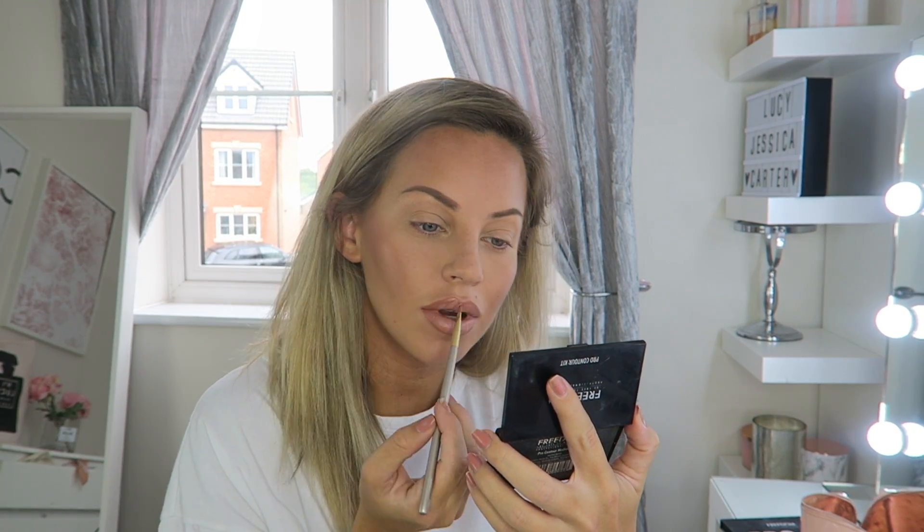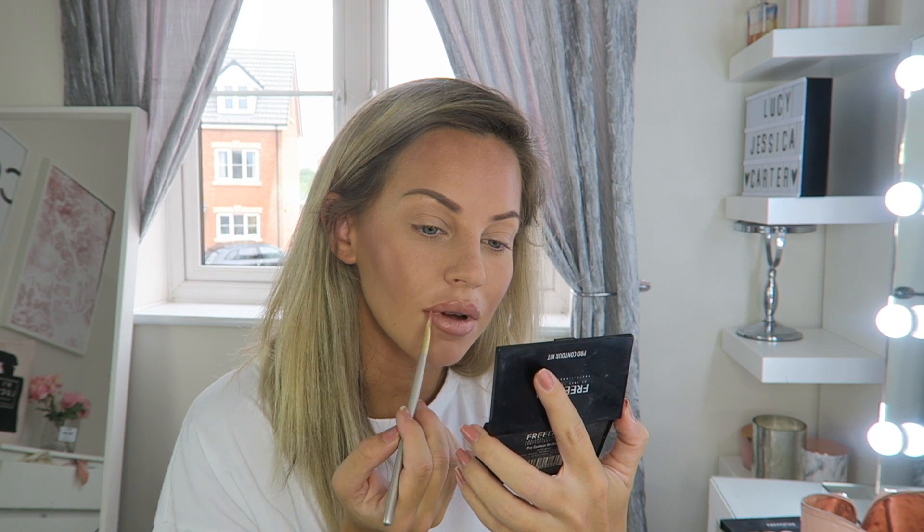When my complexion isn't very tanned, I always lighten up my nude lipsticks with concealer. I'm using a shade from the concealer palette — it just creates a perfect tone to your nude lipstick when you mix it with concealer. You can put as much or as little in as you like. During winter months, when I'm less tanned, that's how I create the perfect nude lip shade.